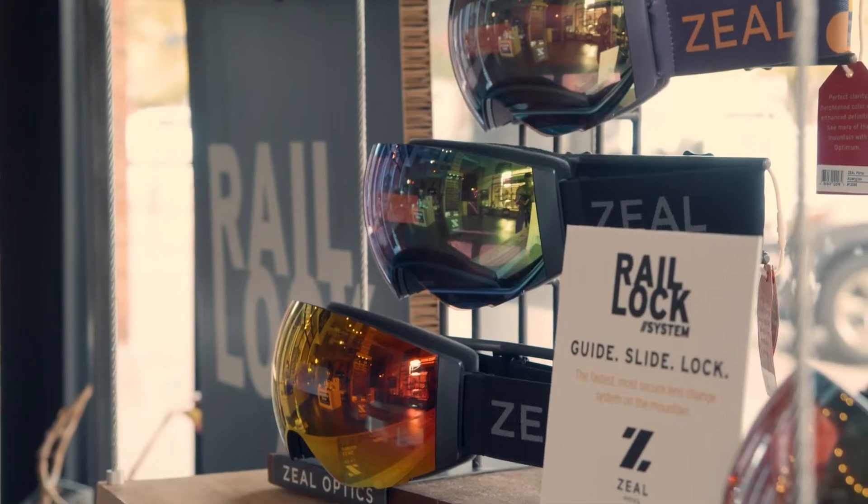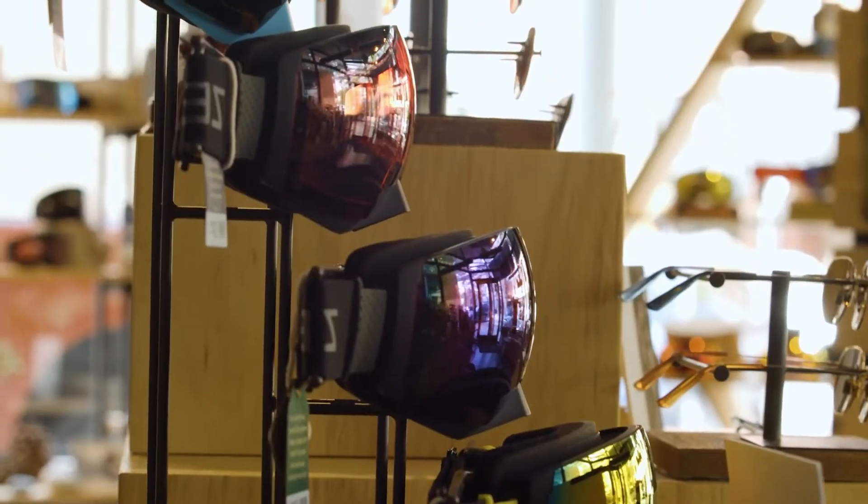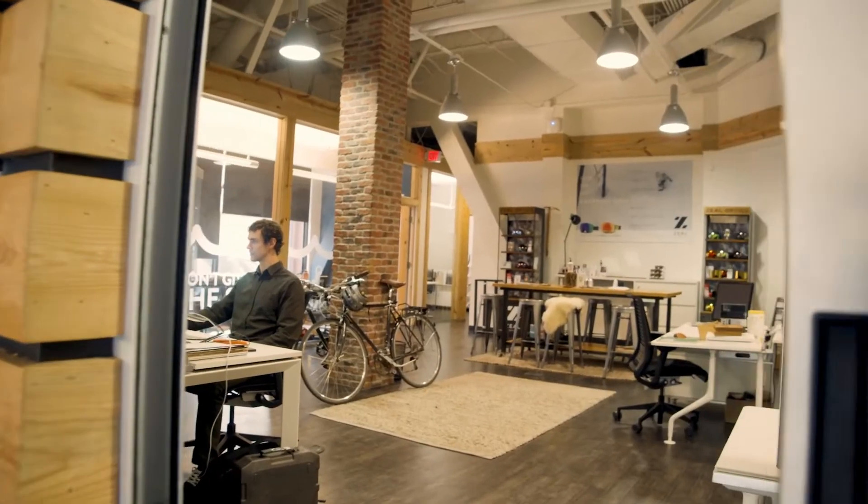ZeoOptics is a premium polarized plant-based sunglass brand based out of Boulder. My name is Ben Peters, and I'm the president here at ZeoOptics.